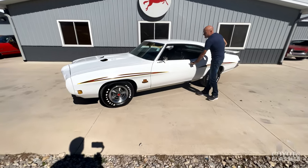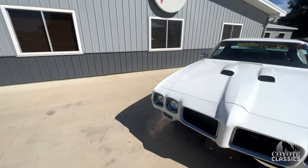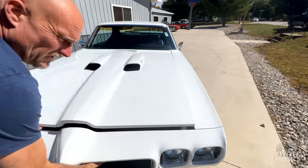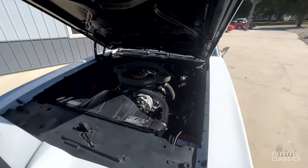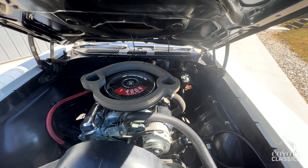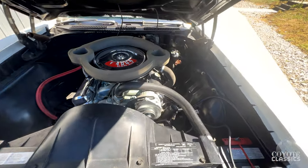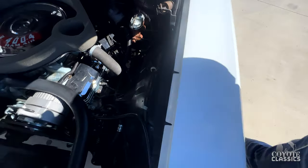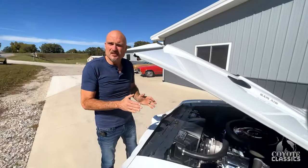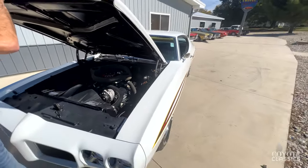I'm going to fire it up again so you guys can hear it under the hood, then we'll lift the hood. It starts damn easy too. Hood pops up really nice. Really clean under the hood. You've got your GTO 400 engine, power steering. And it is a YS code — at least it's the correct GTO engine. This has power steering and no power brakes, so just power steering and drum brakes — real deal Judge.